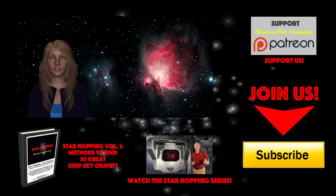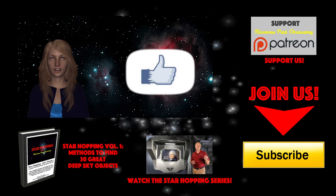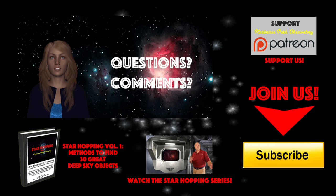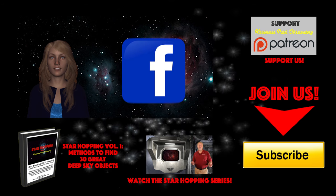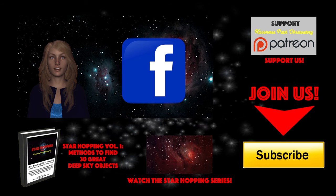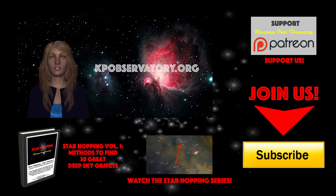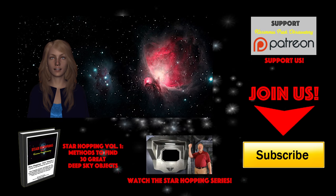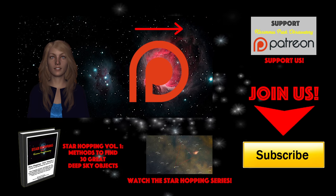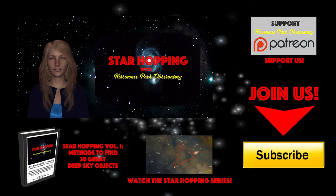If this is the first time you're checking out Star Hopping and you found this video useful, please consider subscribing to our channel by clicking the big yellow button, click the thumbs up on the video, and please share this tutorial out to your friends who like looking at stars. Please feel free to leave any question or comment below, and we'll be sure to respond quickly. Please follow KPO on Facebook, where we post all of our astronomical digital images and keep everyone informed about upcoming astronomical events. All the links to these places in cyberspace, including our website kpobservatory.org, can be found below in the episode notes. And finally, if you feel this video provides you value and you'd like to see more, please consider supporting us on Patreon, where for a small amount per video you can support our efforts and help us make even more great astronomy tutorials. So bye for now, and thank you for watching — we'll see you next time on Star Hopping with Kissimmee Park Observatory.